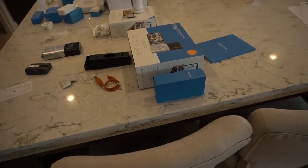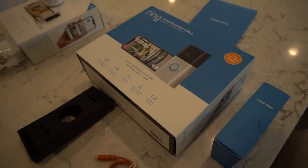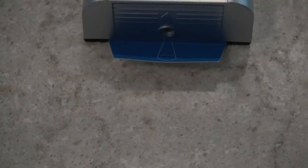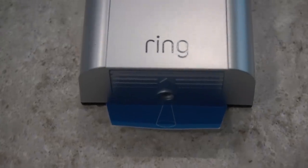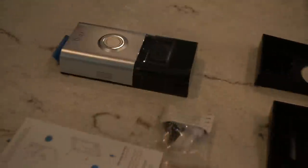In front of me is the Ring Video Doorbell 3 — Ring's new flagship doorbell with 1080p high definition video, improved motion detection and privacy zones, and it receives notifications when motion is triggered.